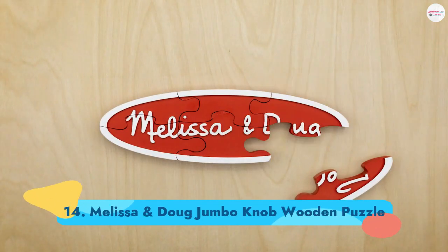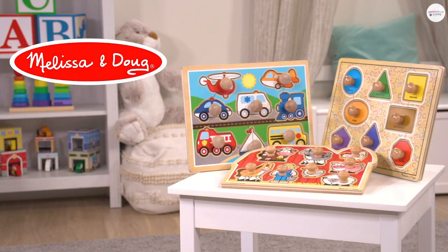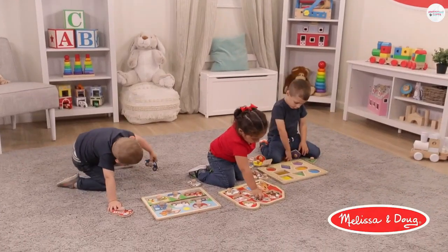Number 14: Melissa and Doug Jumbo Knob Wooden Puzzle. Teach them their moos and baas with these brightly colored wooden puzzle pieces. The large knobs on each piece make them easier for little hands to grab. Ages 1+.